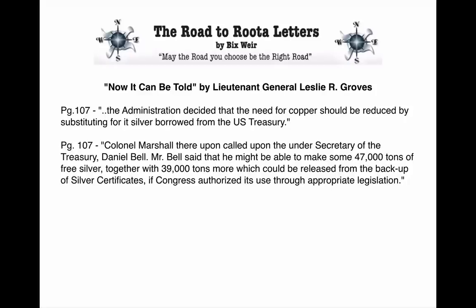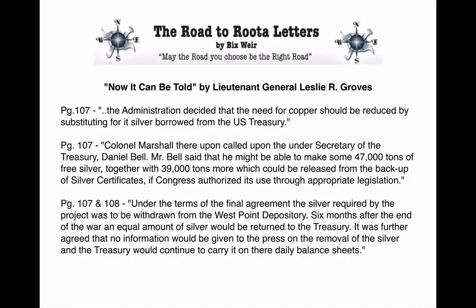Page 107: 'Colonel Marshall called upon the Undersecretary of the Treasury, Daniel Bell. Mr. Bell said that he might be able to make available 47,000 tons of free silver, together with 39,000 tons more, which could be released from the backup silver certificates if Congress authorized its use through appropriate legislation.' That's approximately 96,000 tons — 2.75 billion ounces of silver.